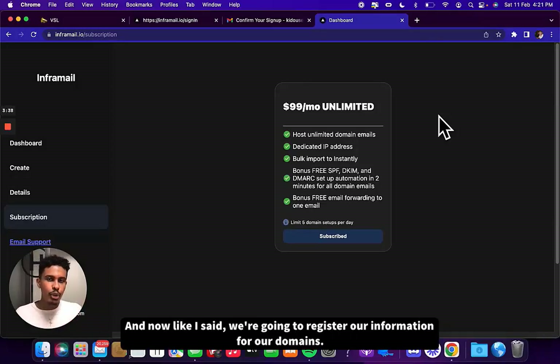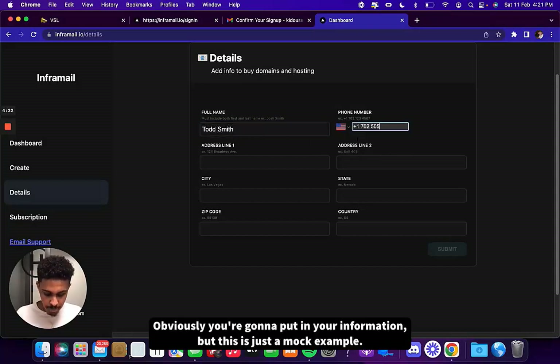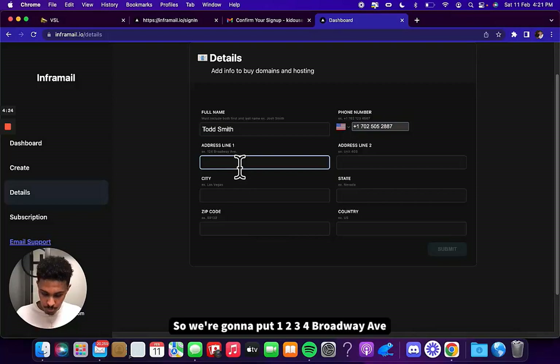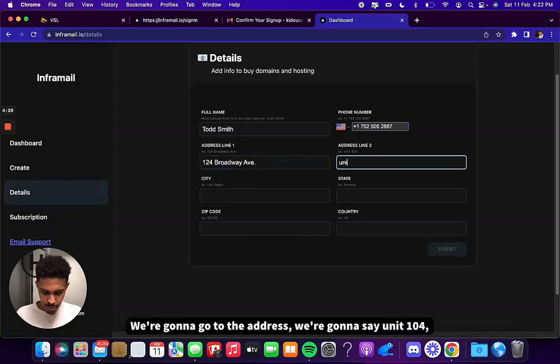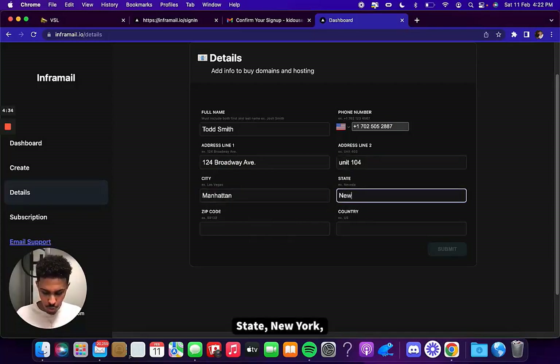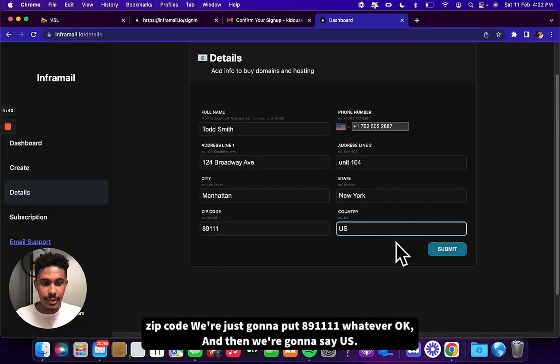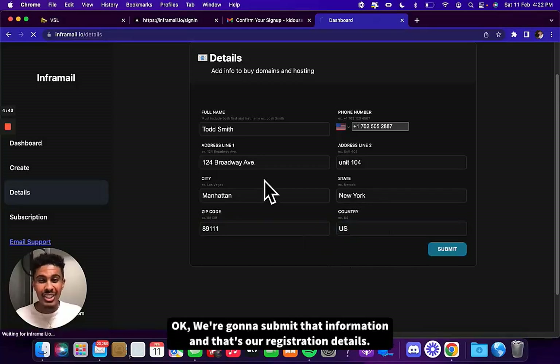Now we're going to register our information for our domains. In the details tab, we're going to put in our information — this is just a mock example. So we're going to put 1234 Broadway Ave, unit 104, city Manhattan, state New York, zip code, and country U.S. We submit that information and those are our registration details. You're already done with the third step.